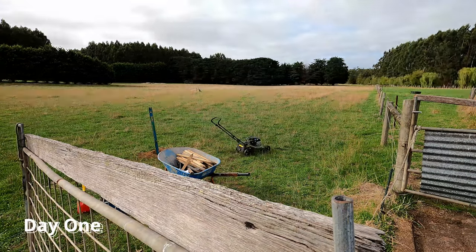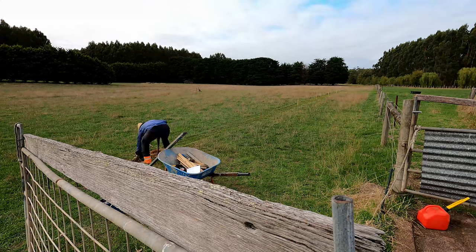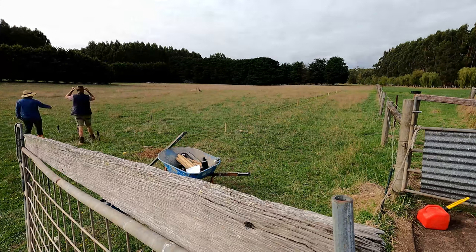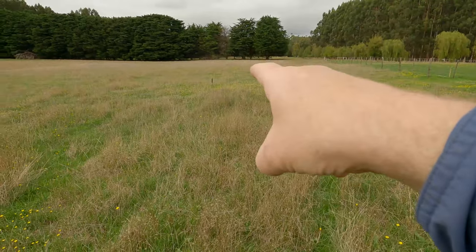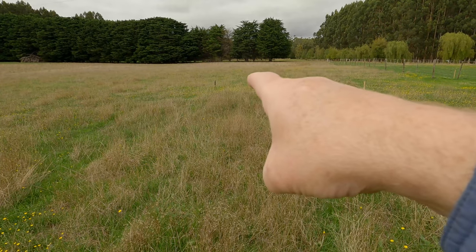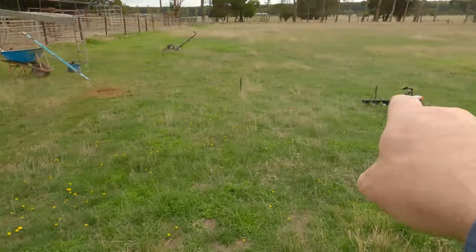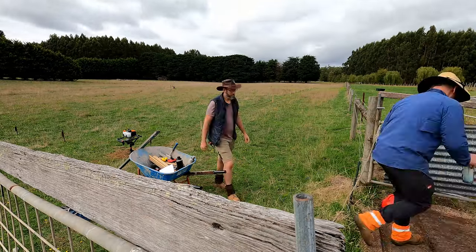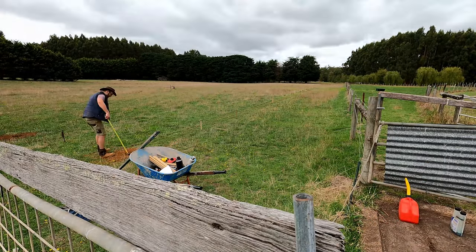From the second-last hole marker — that corner post over there — we got a measurement of 8125mm, 8 meters 125 from the string line over to this post where we've got the hole digger. We had 8 meters 125, so we're pretty happy that it is reasonably square.